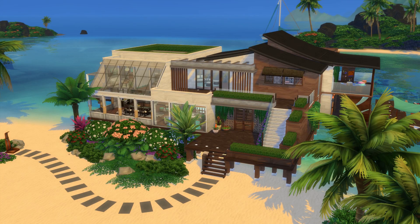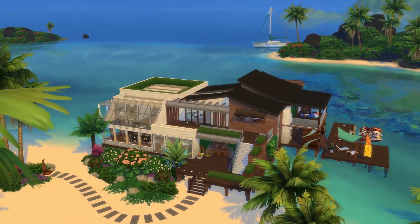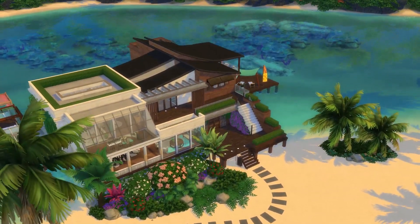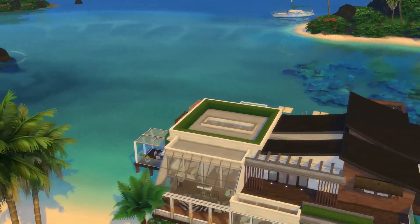Those are the rules for entering the giveaway. Good luck to all of you, and now let's get started with the house tour — it's a nice one. This is the large 50 by 50 size beach house that I did for Sulani. If you want to download this I will put a link in the description as well.